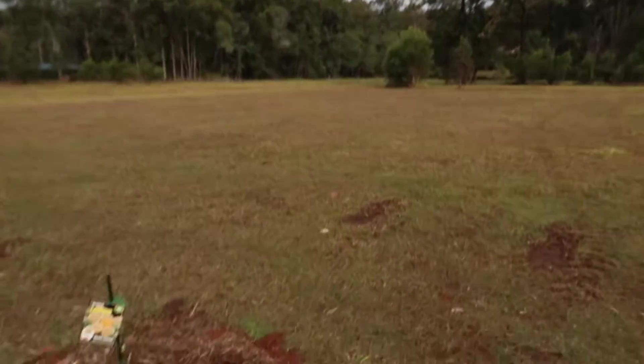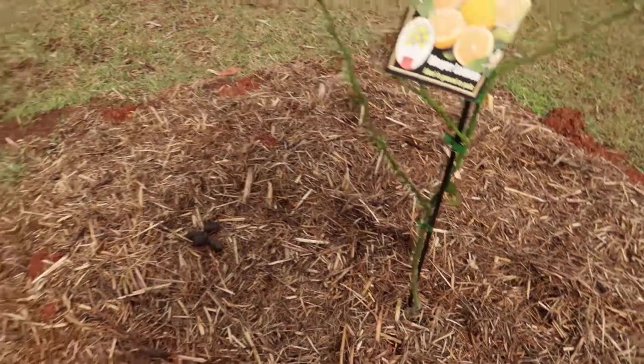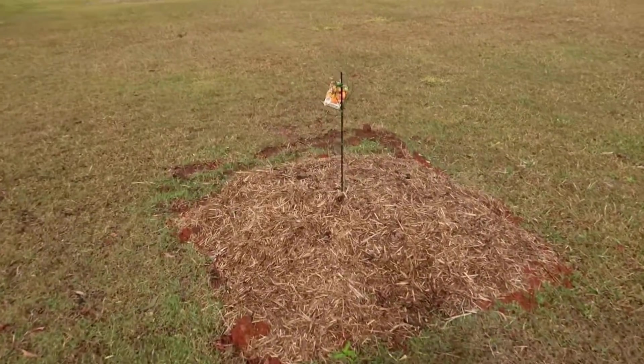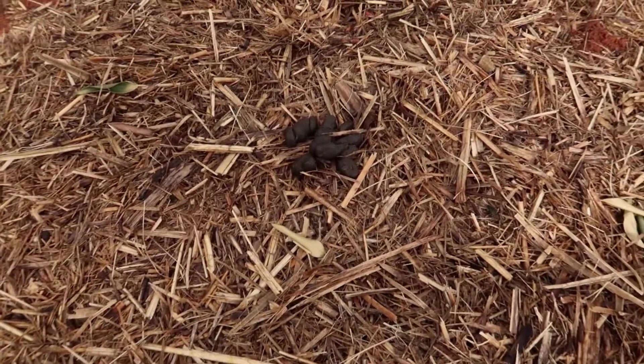You remember these plants from only a week or so ago in the last update — they were looking absolutely awesome. Now have a look at them: something has attacked them and there's pretty much nothing left of this one, and the other one isn't much better. I noticed some droppings and wondered what had pooped here — well, it was kangaroos. They've come and attacked these two plants and started on others as well, so I've put up some screening around them to protect them. Disappointing, but I'm sure they'll bounce back.